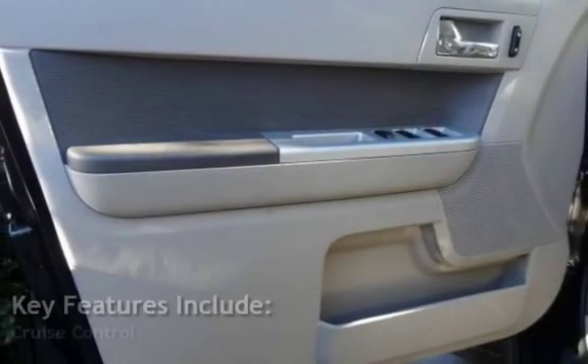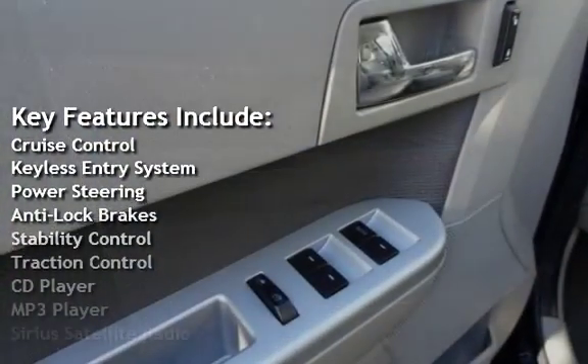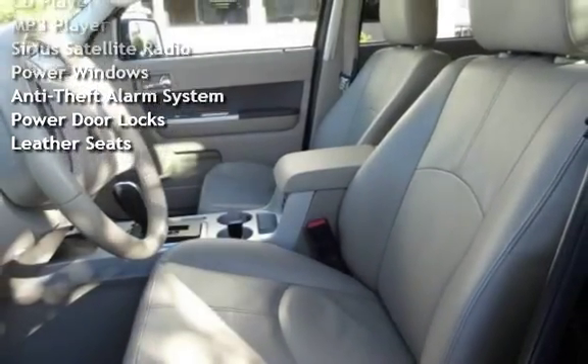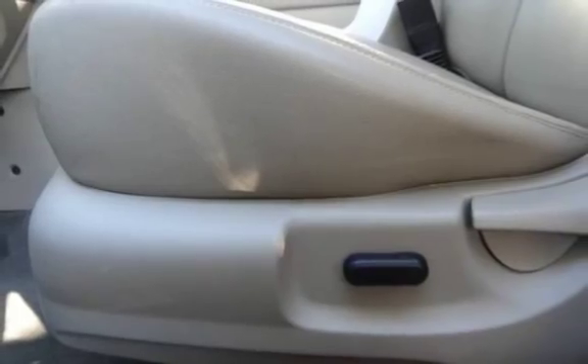Key features include cruise control, keyless entry, power steering, anti-lock brakes, stability control, traction control, CD player, MP3 player, Sirius satellite radio, power windows, anti-theft alarm system, power door locks, and leather seats.